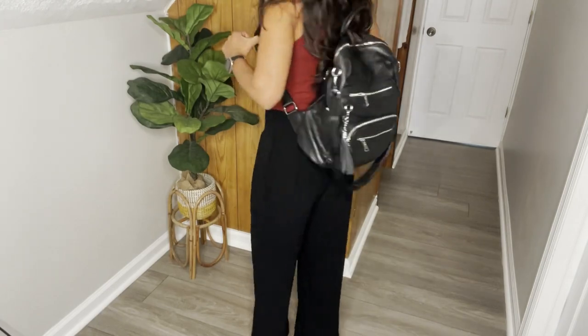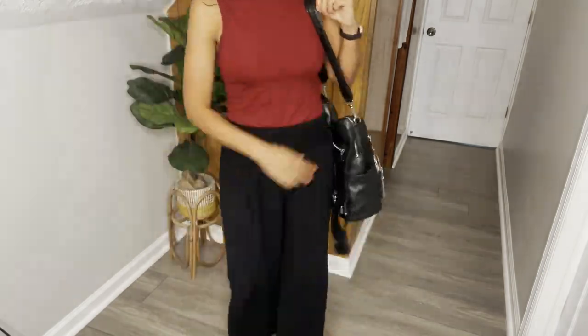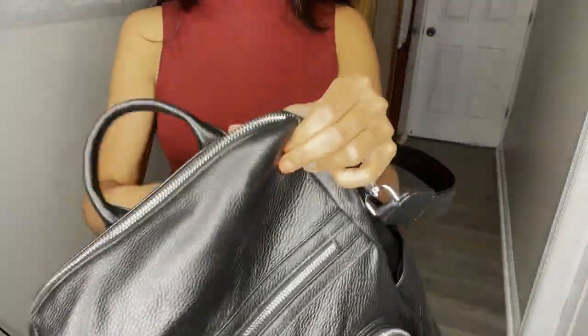Hey everyone, this is Elisa with WTI, and today I want to introduce you to my new best friend — the El Talsi general leather backpack purse. It's beautiful, I use it every day. I love that it's super versatile — you can either wear it as a backpack or as a shoulder purse. And I truly love its quality; this is real leather.